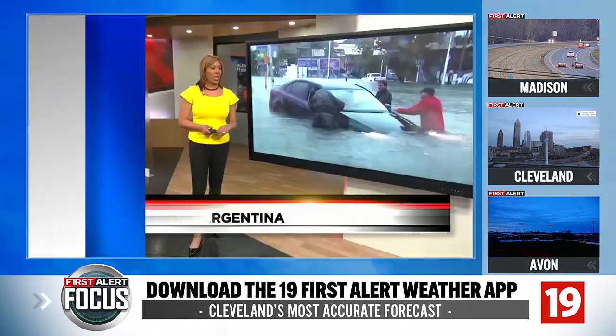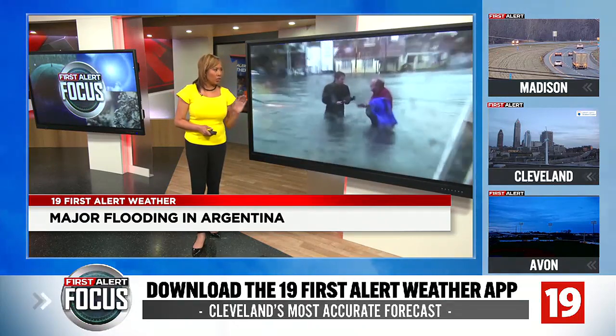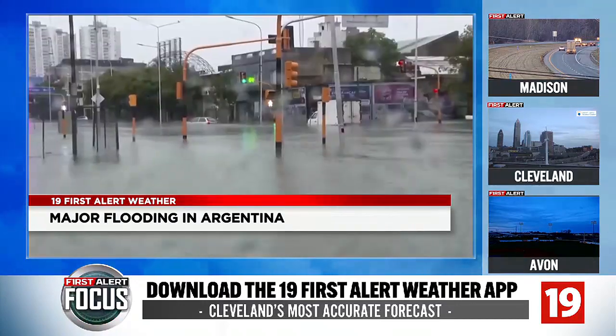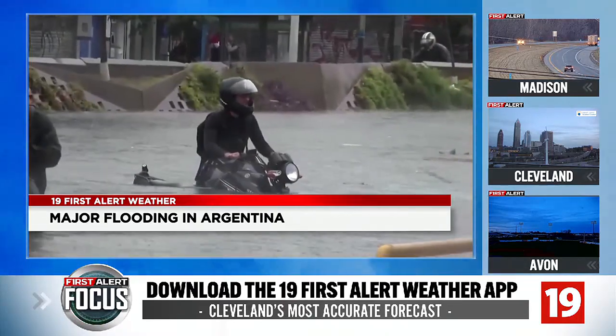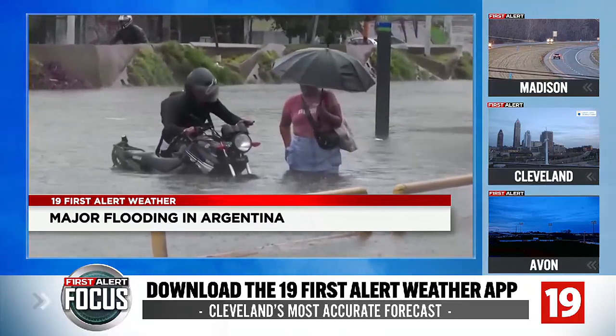Kick off our wild weather video with dangerous flooding you see here. This is in Argentina — just look at all that water. This happened today in Buenos Aires, with people forced out of their cars to wade through the high waters on the roads in the last 24 hours. Get this: Argentina has been inundated with heavy storms, with lots of neighborhoods still underwater tonight.